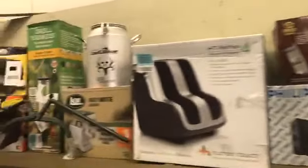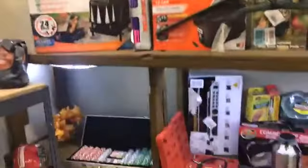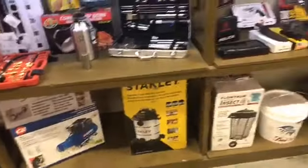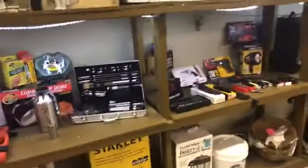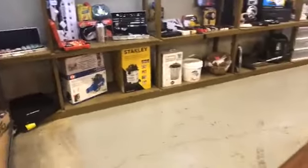This auction is absolutely stacked — hope to see you come on out. If you have any questions, just message us through Facebook. Hope to see you there, and we'll see you this Saturday at 5 p.m.